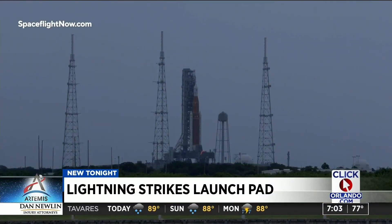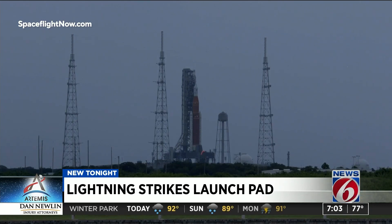But new tonight, we're learning that that launch pad took a lightning strike as those storms moved through. Take a look at the video right here. The bolts came very close to the mega rocket topped by the Orion crew capsule, with at least a single bolt hitting that lightning tower on pad 39B.